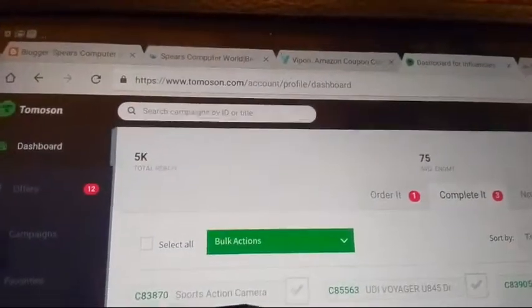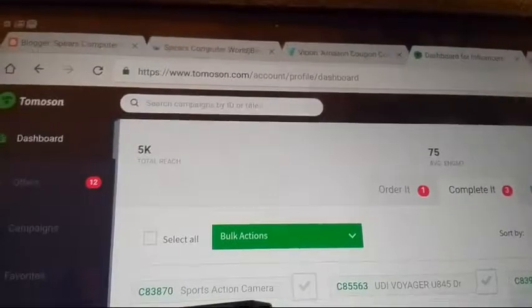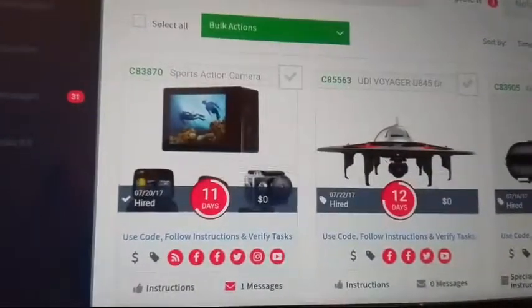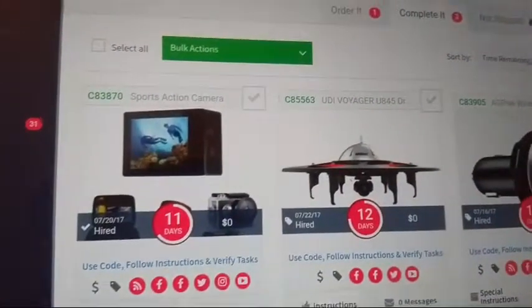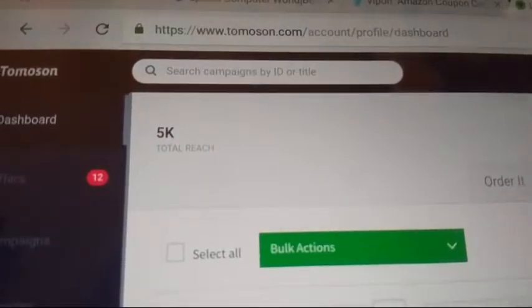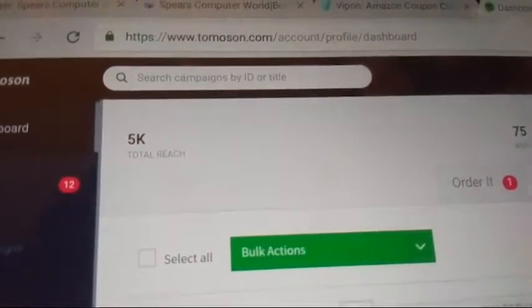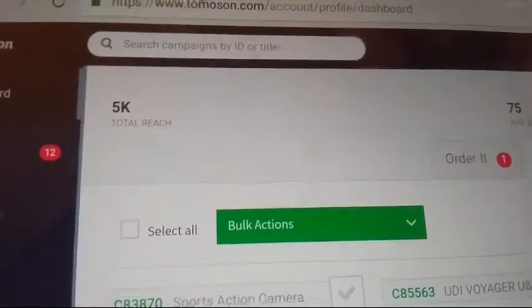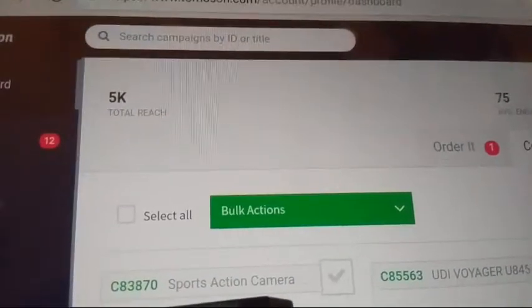My next recommendation is Tomoson.com, which has been one of my go-tos for a long time. On Tomoson you'll be able to get cool devices if you apply for them and get approved. This site requires your patience because you won't always get the product you apply for. If you have more reach — say 50,000 or a million followers — you're more likely to get accepted. I've been able to get some cool things from Tomoson, such as this projector and this Bluetooth transmitter.